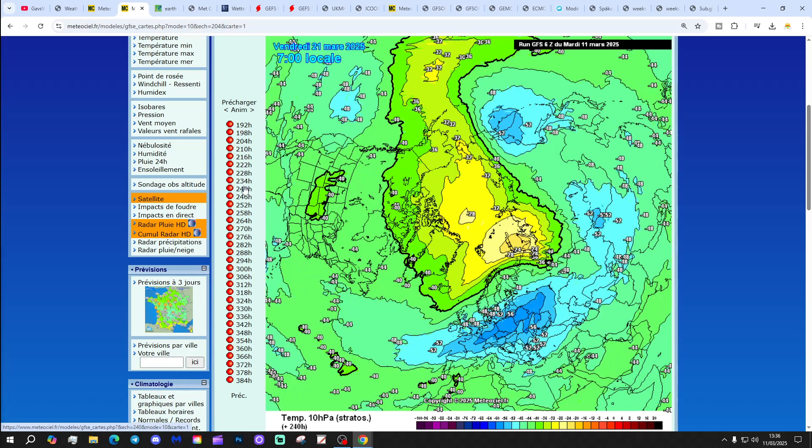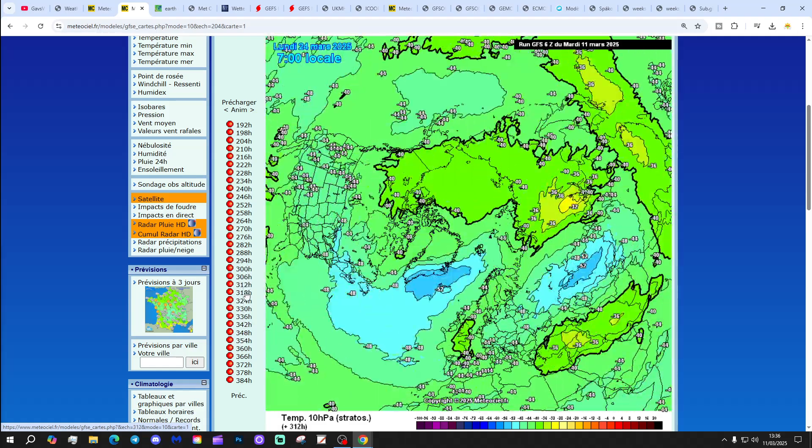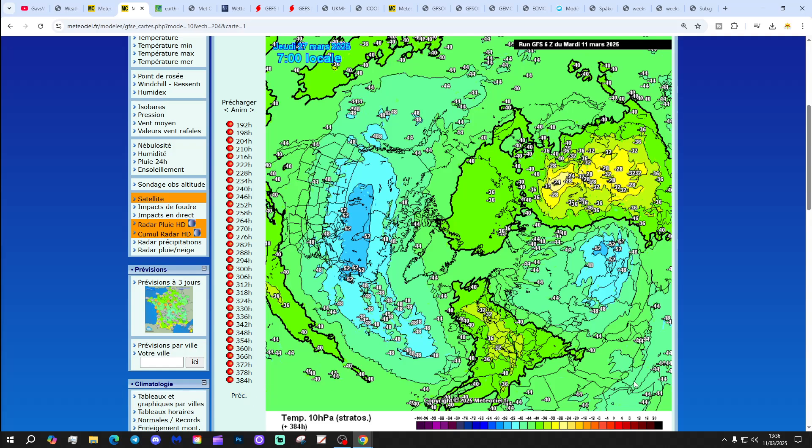As we run on into the extended, the stratospheric polar vortex is pretty much done for. It has a go at coming back around the 24th of March, but basically the SPV is pretty much done by the time we get into the extended with the GFS. Then we will be waiting to see what, if any, tropospheric response we get. I'm going to have much more about the stratospheric warming event in episode 15 of Stratwatch — this is going to be the final Stratwatch of the current season, covering everything stratospheric-related in tomorrow's episode.